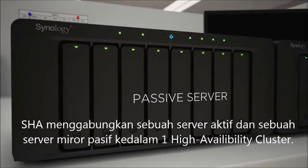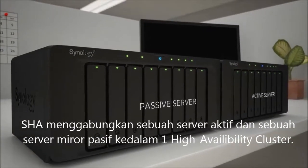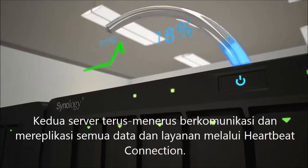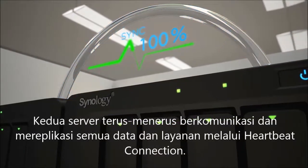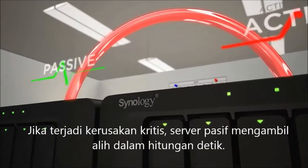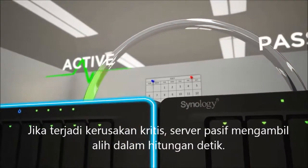SHA combines an active and a mirrored passive server into one high-availability cluster. The two servers constantly communicate and replicate all data and services through a heartbeat connection. In the event of a critical malfunction, the passive server takes over in seconds.